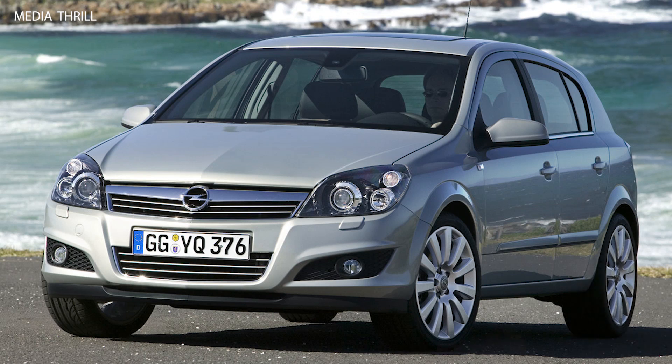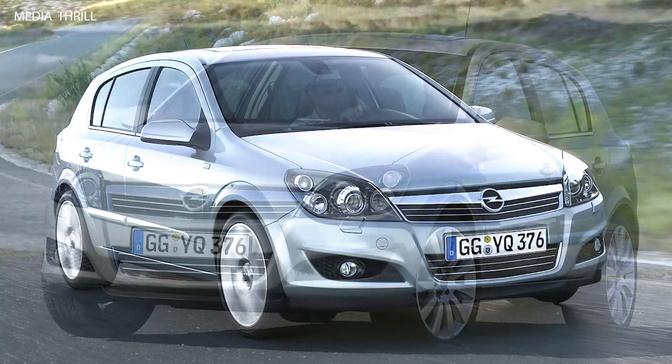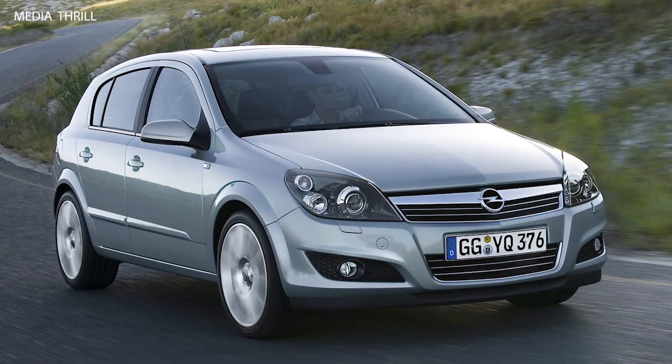Interior: the Opel Astra's interior boasted a well-designed and ergonomic layout, with quality materials and a range of features such as infotainment systems, climate control, and adjustable seating.